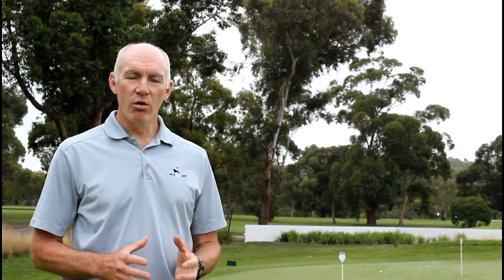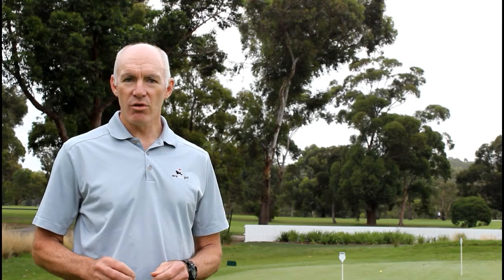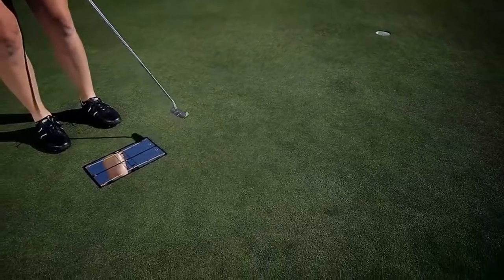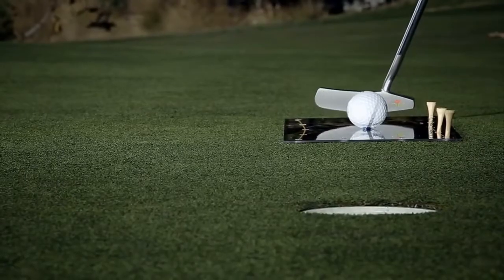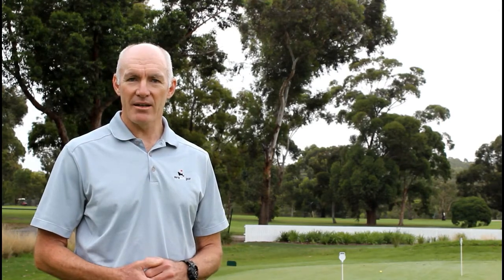And we'll be covering all of these things in a three-hour masterclass for putting. Not only that, we'll give you resources that you can take away to continue your putting improvement even after the class is finished. And you'll find that your putting, over time, is definitely going to be improving and you'll putt the best you've ever putted.